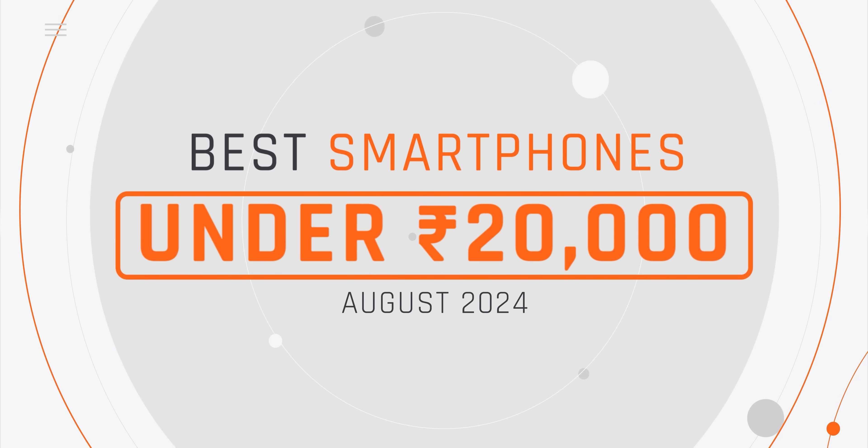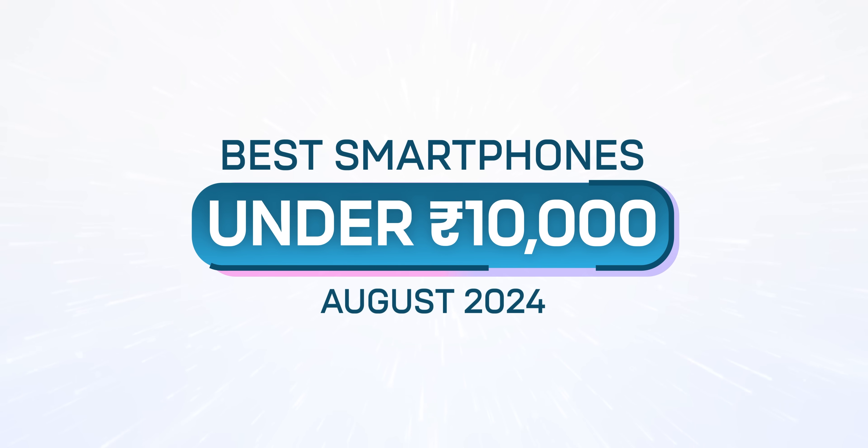Who are the good smartphones from 15,000? Who are the good smartphones from 20,000? If you haven't watched those videos, please check them. This video is about the best smartphones under 10,000.